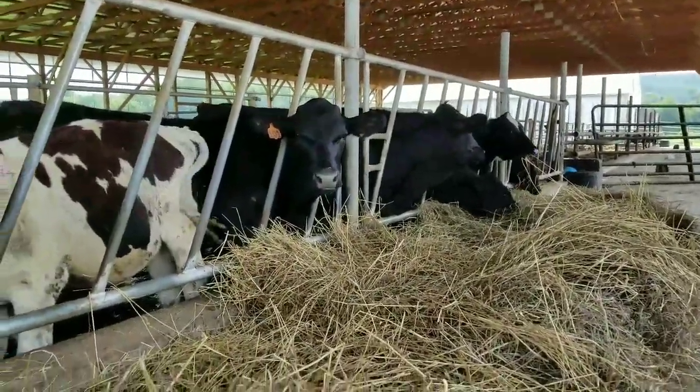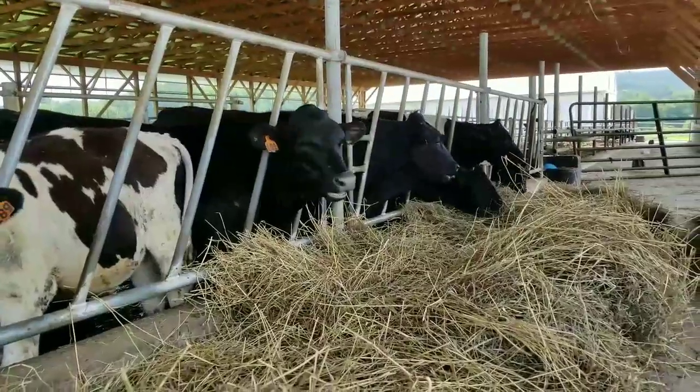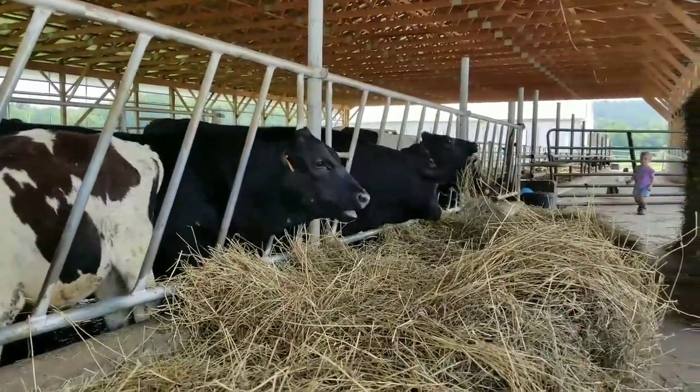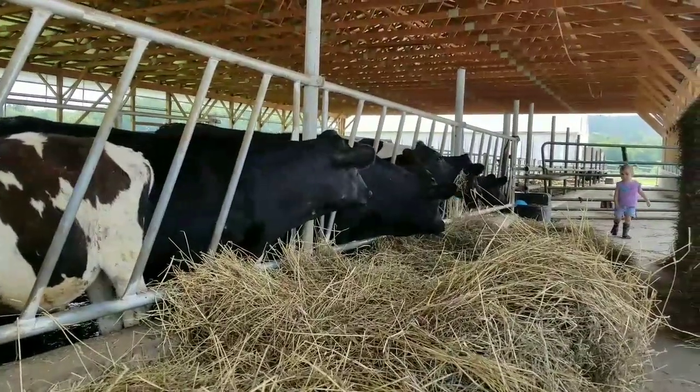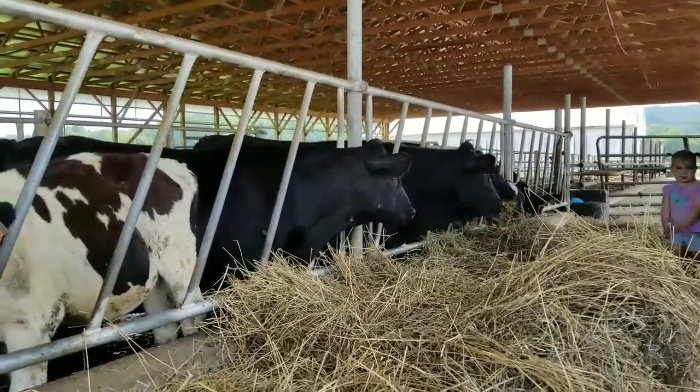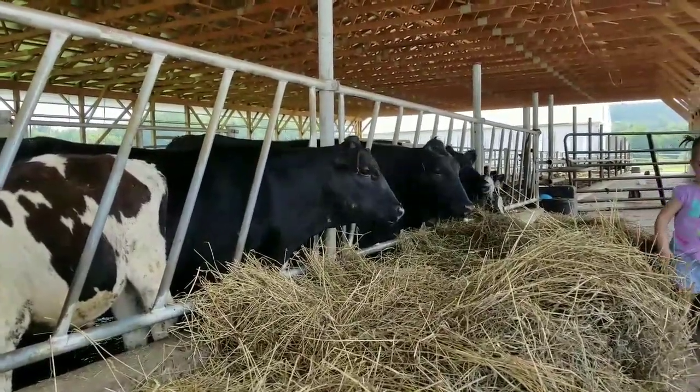Once we wean the calves at six weeks, we do quarantine them off for a little bit just to make sure that they are growing on the feed — the grain — that we are feeding them. And then they will get turned out with the rest of the calves.